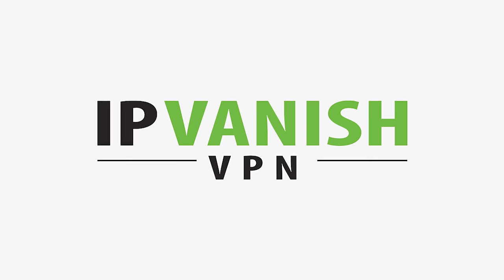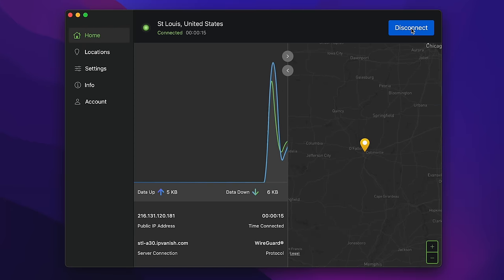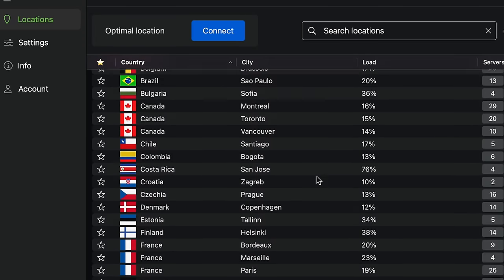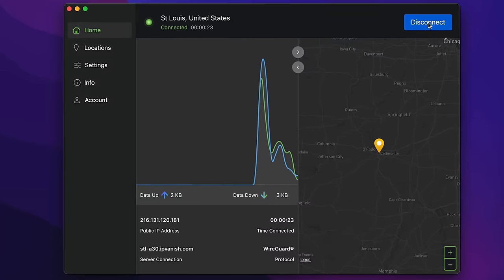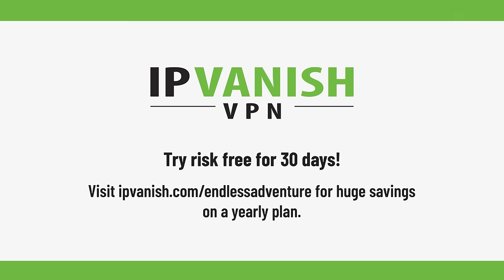We want to give a huge shout out to IPVanish for sponsoring today's video. Since we travel a lot, we're constantly on strange Wi-Fi networks, but with IPVanish our connection is always encrypted and no one can spy on what we're doing. You can also use it to get around geographically censored content when traveling internationally. Most importantly, a VPN makes your internet activity more anonymous by masking your IP address. You can try IPVanish for 30 days risk-free - head to ipvanish.com/endlessadventure.